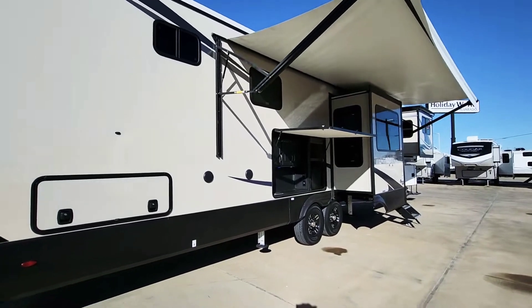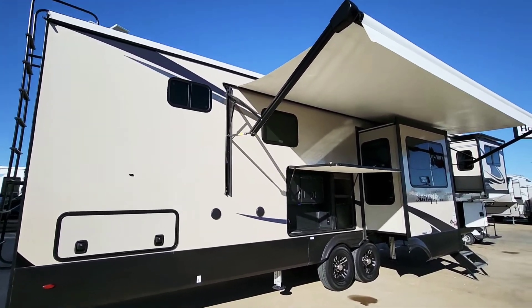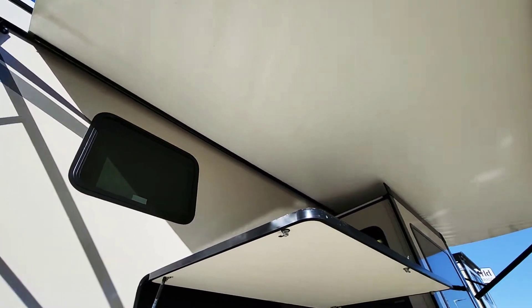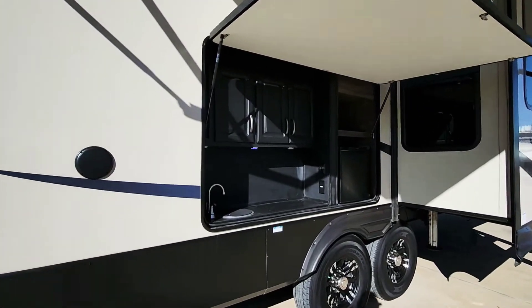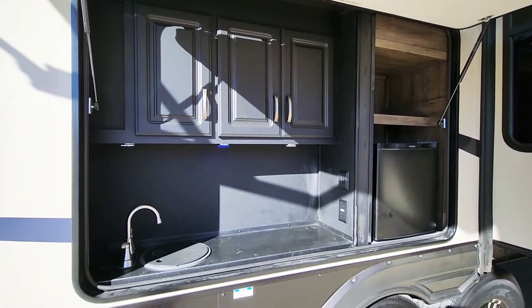This side is going to be your outdoor kitchen. You've got two slides on this side, which makes for a total of five slides. Your awning here is in excellent condition — no rips, no tears, no sun rot, anything like that. You can see it's very clean. No problems with it. You've got your outdoor speakers right there and then this really nice outdoor kitchen.